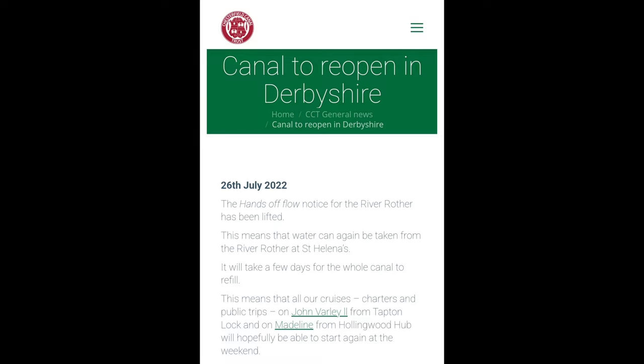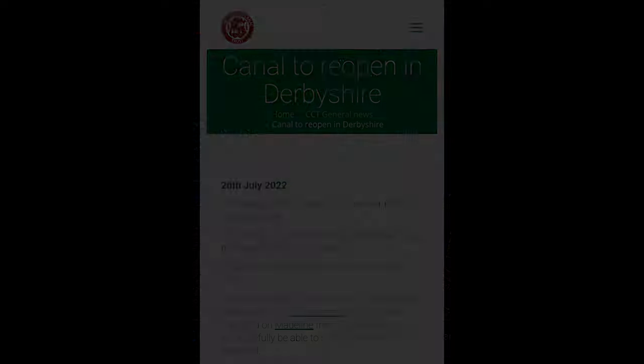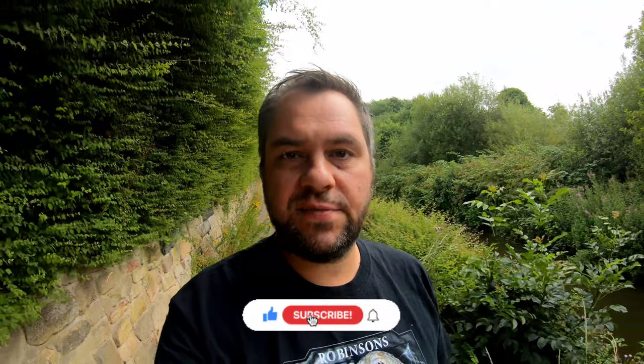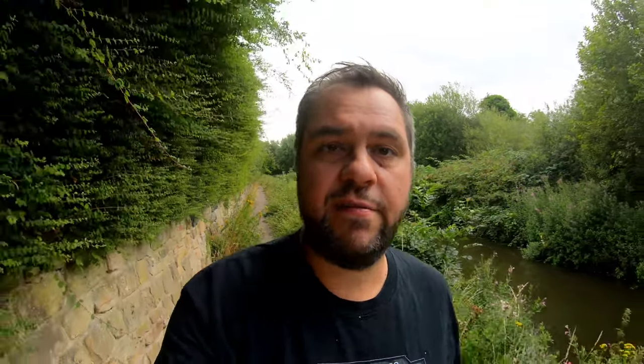So a few days after filming this, the hands-off notice was lifted. So by the time this video goes out, the canal levels are probably back to normal. I think we all agree we could do with a little bit more rain - hopefully it reserves rainy days for when I'm at work, though that's never the case. So as always, thanks for watching, take care and I'll see you very soon.